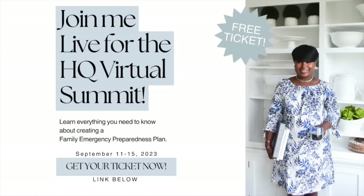I want to make an announcement that I am speaking again at the HQ Virtual Summit. I do this every year — it's a free summit with a ton of expert speakers bringing so much value on a variety of subjects. I'm going to be speaking on how to put together an emergency preparedness plan. I'll put the link below — totally free ticket, so definitely go grab it. It runs from September 11th through the 15th and you can watch it right from your home.